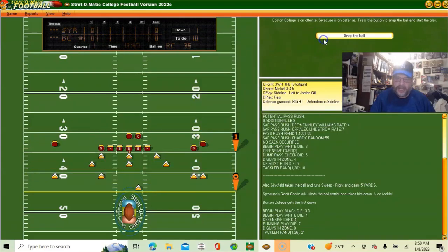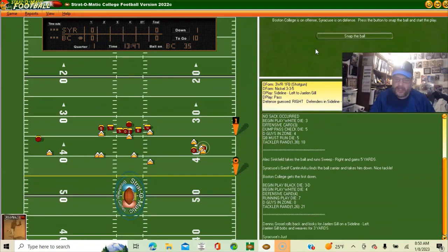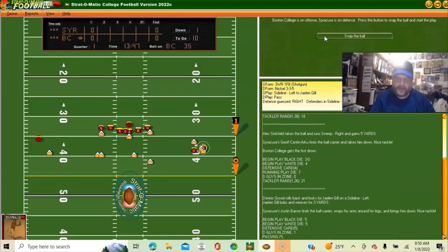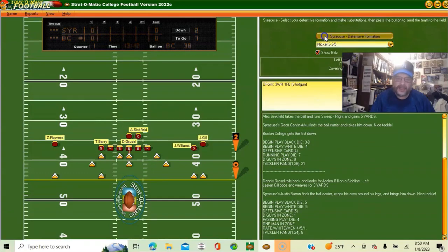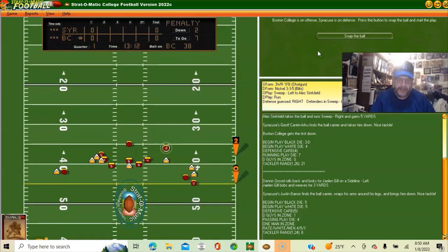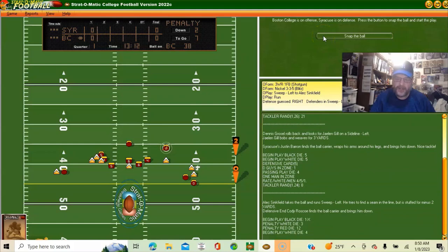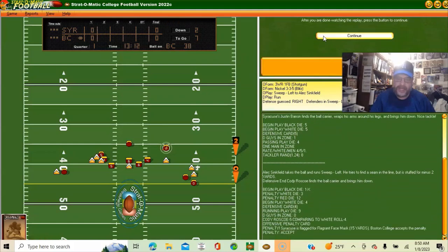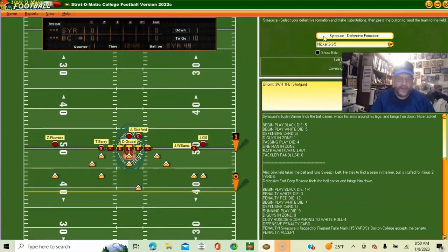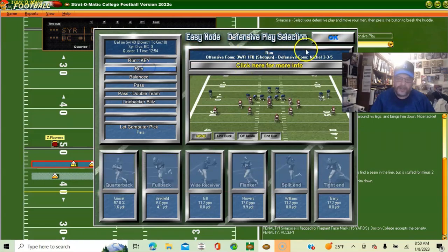Looking for the pass again — he gets three yards, second and seven. Switching to look for the run out of the nickel — we get him in the backfield, he lost two yards. Now they're going to have a third and nine... wait, there was a penalty. We were flagged for a face mask.